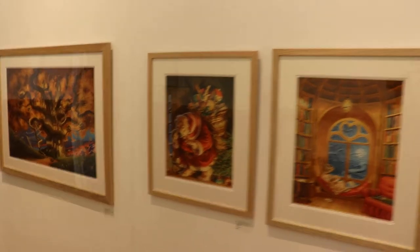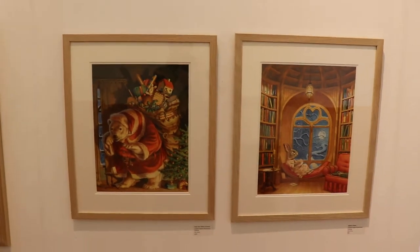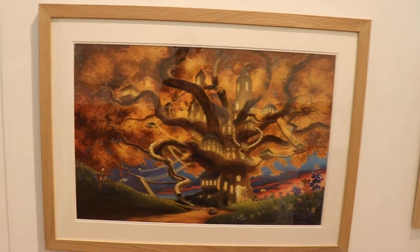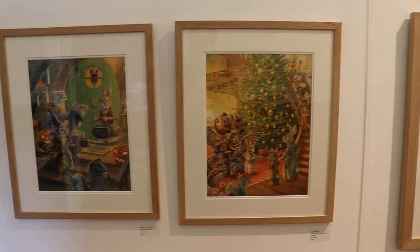Down here is the Christmas section. There he is — Santa Paul's, or Santa Claus. Big treehouse, and Christmas and Halloween.